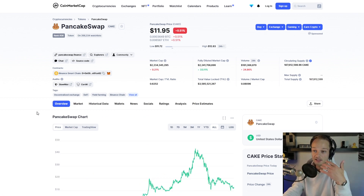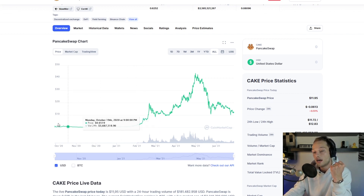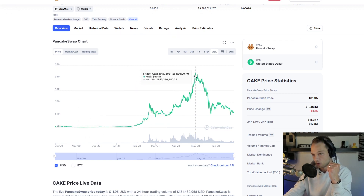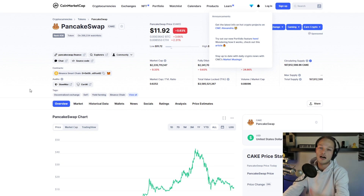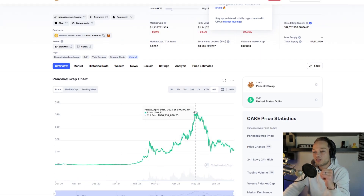Cake is the native token of PancakeSwap. It had a great rise — it's been around since September 2020 — and it went all the way up to about $43, and now it's sitting at $11. So that's not even 30% of where it ever was. Once the bull market continues, and I think this is going to happen this year, I'm not too concerned. I think Cake could at least go back to its all-time high.